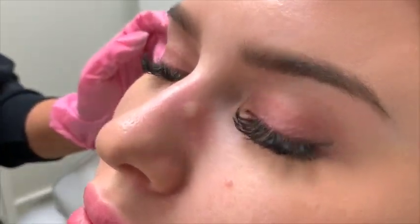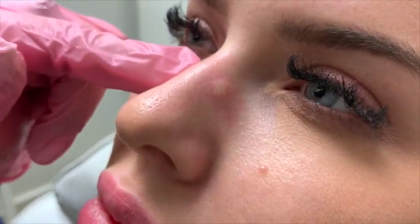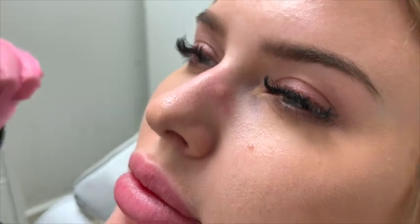So as you can see, there's a little tiny bleb there. That's going to be there for about 10 or 15 minutes until the muscle absorbs the product and then it'll be gone. That's how we know we've done the injection right — it's nice and superficial, right on top of that muscle.